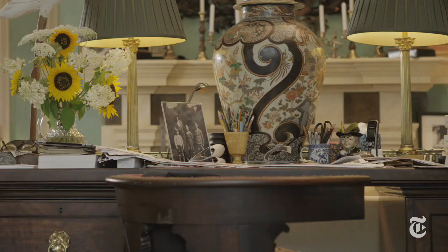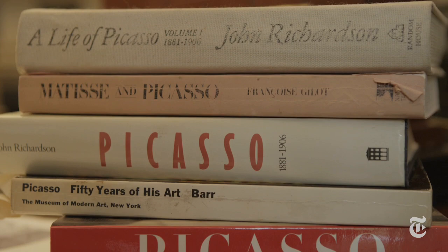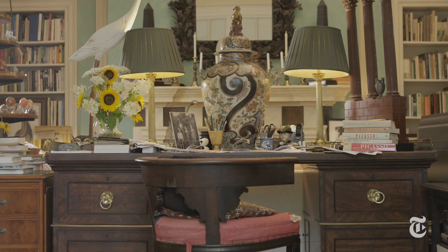Is that also where you first became interested in Picasso? I'd always been interested. From the age of about 12 I bought every book I could find. I didn't meet Picasso until I was 21. Over the years we became very close and I wrote my biography.